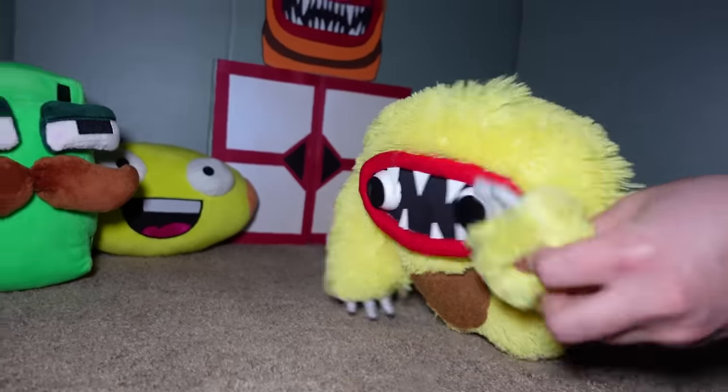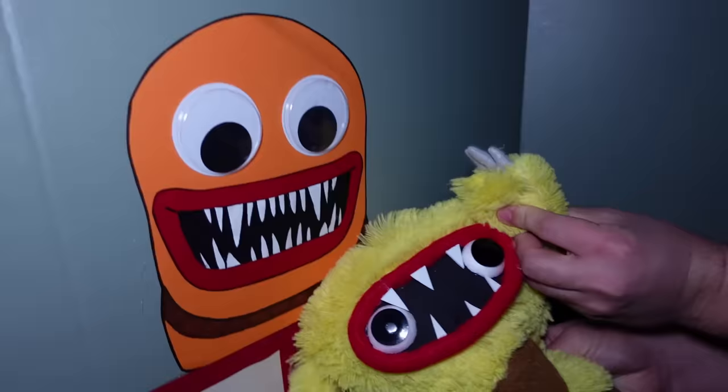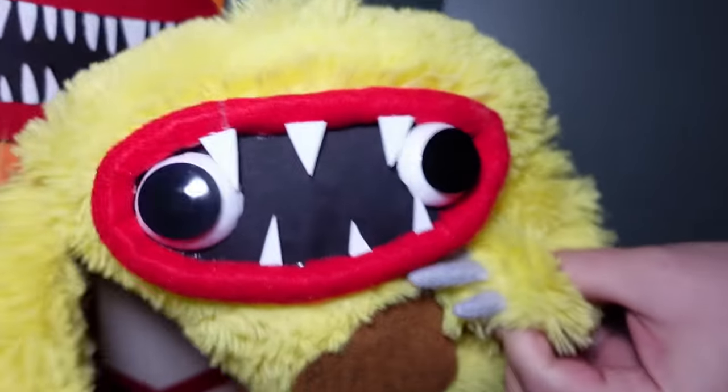Hey guys, Bully Wooly here. I'm here today with my Shaped Dude buddies, and today we arrived at Blaney's Door. We're about to go into Blaney's Door. It's gonna be HUGE!